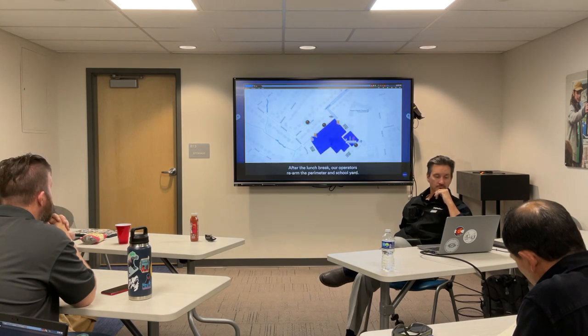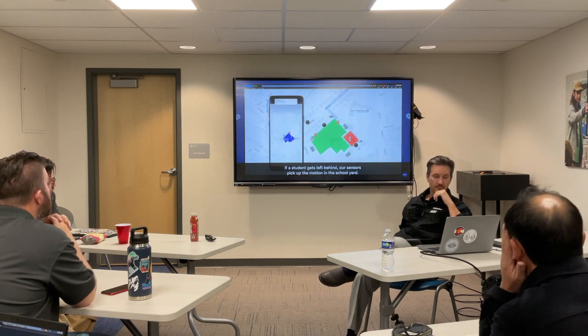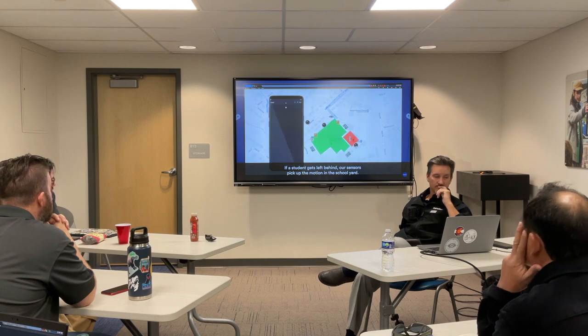Our operators take a snapshot of the incident and save that for their internal files and share with authorities. After the lunch break, our operators re-arm the perimeter and schoolyard. If a student gets left behind, our sensors pick up the motion in the schoolyard.